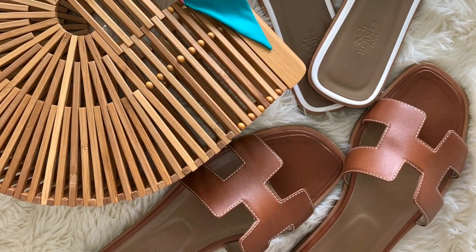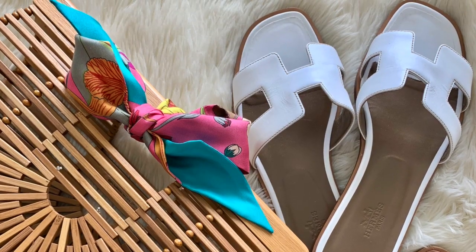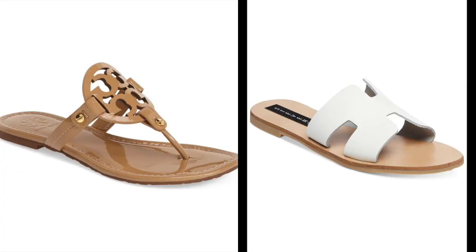There's a reason why so many people have this sandal in multiple colors. My first pair of Orans was in this rich brown cognac color, and I also have them in white. If you're looking for an affordable sandal option, we also have the Tory Burch Miller sandal and the Steve Madden's.